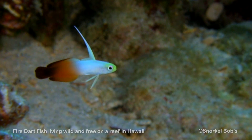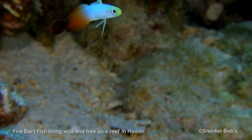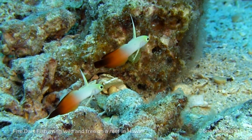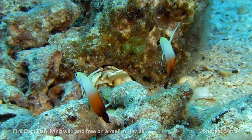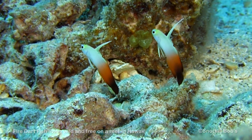This is fire dartfish, which is rarely seen in Hawaii. They usually have a bright yellow head, merging into a white body, then gradually shading into a red-orange tail. Their dorsal fins are very long, and the fish flicks it back and forth as a signal to other fire dartfish.